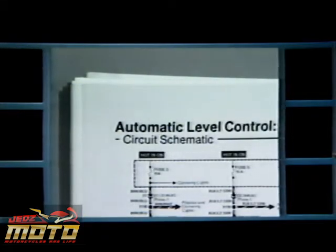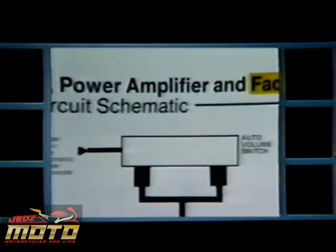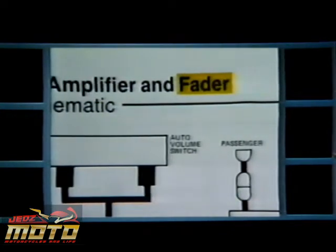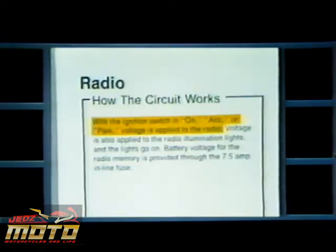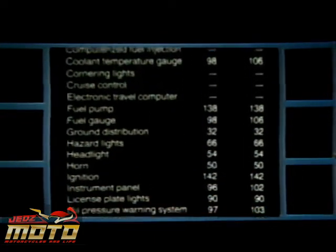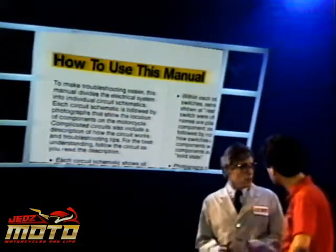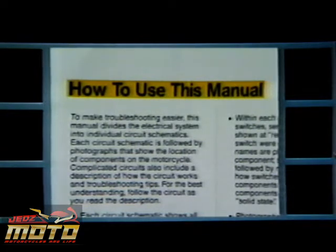The ETM divides the whole electrical system into separate circuits. A single schematic is provided for each circuit. And if that circuit has a subsystem, like the fader on the radio, another detailed schematic is provided. Component location photos are included with the schematic to show exactly where the parts are on the motorcycle. A simple description of how the circuits work makes complex circuits easier to understand. Open the cover and you'll find the circuit schematic index, so once you verify the customer's complaint, you'll know where to look up the right circuit because they're listed alphabetically.